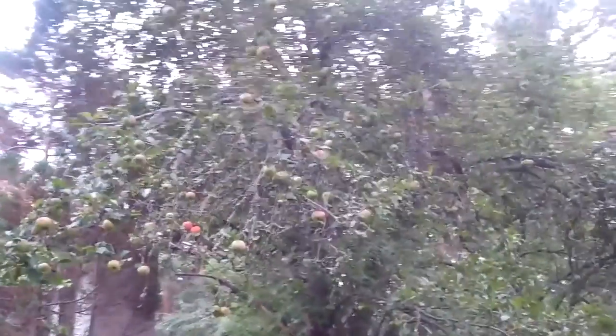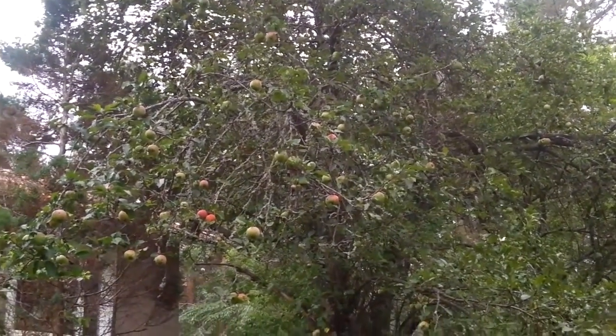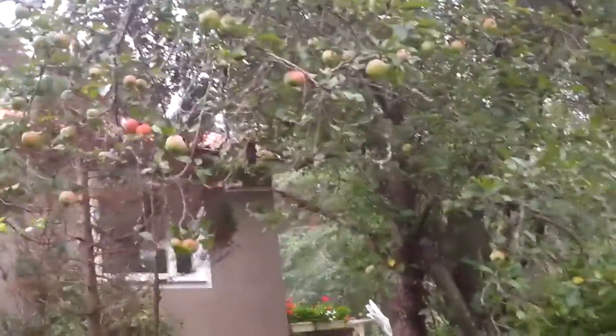Looking westwards towards a neighbor. The first apple tree — it has a lot of apples. It's sort of a wild apple, but it tastes very good.